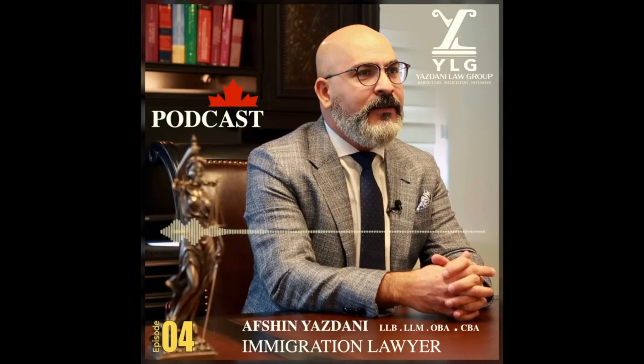Thanks for listening to another episode of YLG Canada Immigration Podcast with Afshin Yazdani. You can get more information on immigration to Canada from ylgpc.ca. We're trying to make this show more interactive, so please feel free to send us your questions to podcast@ylgpc.ca. Take care.